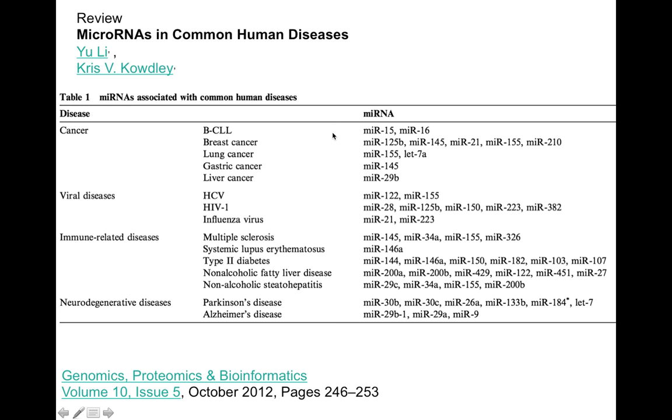This is a major mechanism for regulating gene expression. If you look at microRNAs involved in common human diseases, we have microRNAs involved in breast cancer, lung cancer, gastric cancer, and liver cancer. They're involved in susceptibility to HIV and to influenza. If you have multiple sclerosis or a host of other autoimmune diseases, there are microRNAs involved in those as well, and Parkinson's disease. So they're quite important for human health.